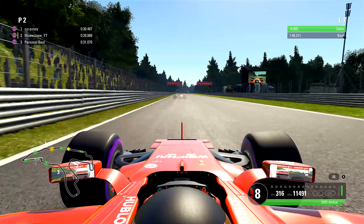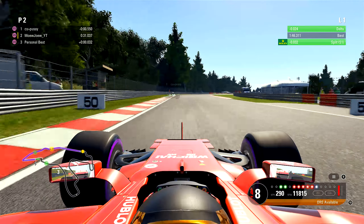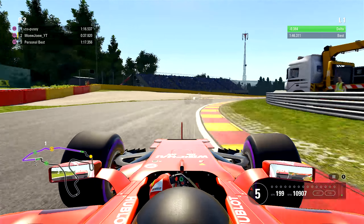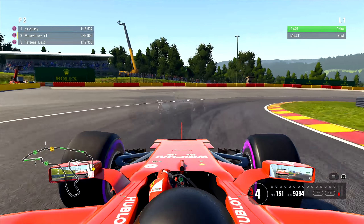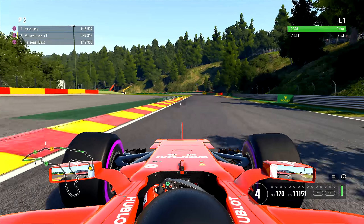Nice nickname. Now we're losing on the Kemmel Straights — so much time. As we go into 4th gear over here in this tricky corner, we're actually getting a great pace. Into 5th gear, 6th, 7th, up to 3rd, again into Bruxelles.